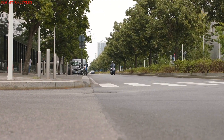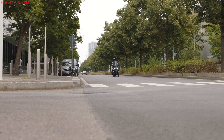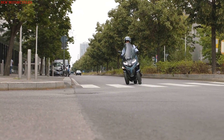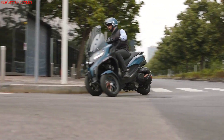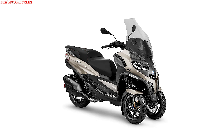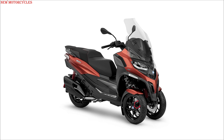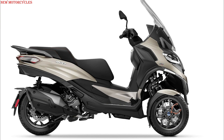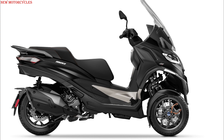Three-wheel scooters are of particular interest to motorists, since a Class B driver's license is sufficient without an extension. The Piaggio MP3 400HPE is available for a price of €10,499. The Sport variant costs €10,999. The highest-end version, the Piaggio MP3 530HPE exclusive, is for sale at €12,999.